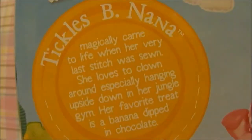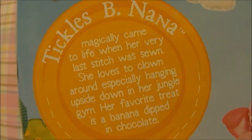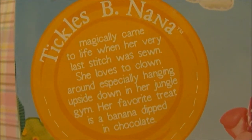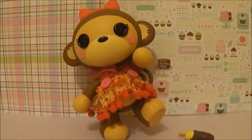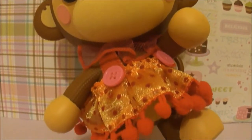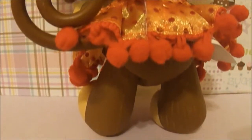Tickles Bee Nana magically came to life when her very last stitch was sewn. She loves to clown around, especially hanging upside down in her jungle gym. Her favorite treat is a banana dipped in chocolate. Miss Bee Nana is a monkey with tan skin and brown fur with a big red bow. She is wearing a red-orange polka dot dress with a red collar around her neck. Her accessory is a cowboy-covered banana with a huge dog hat.